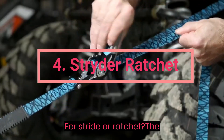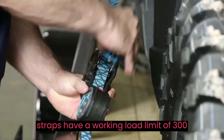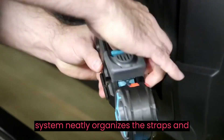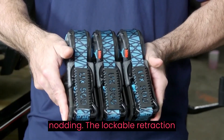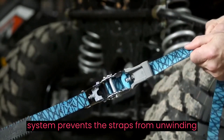Strider Ratchet. The ratcheting Strider UX harnesses — the straps have a working load limit of 300 pounds and a break strength of 900 pounds. The self-contained system neatly organizes the straps and prevents them from flapping, tangling, or knotting. The lockable retraction system prevents the straps from unwinding accidentally.